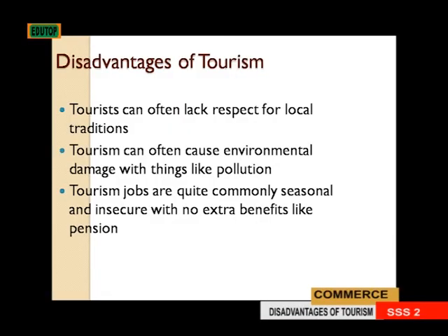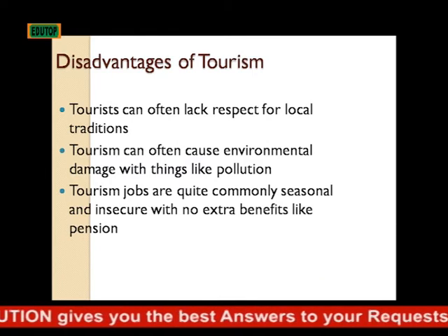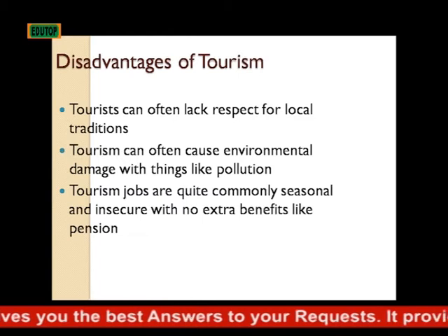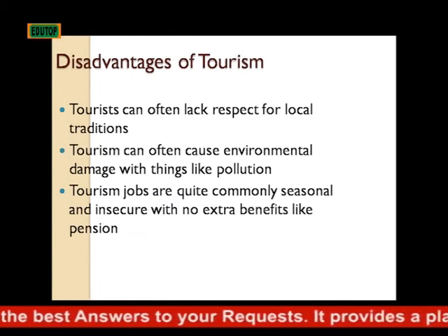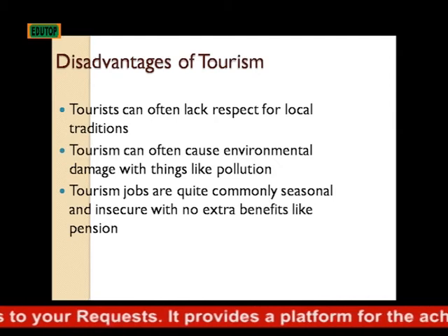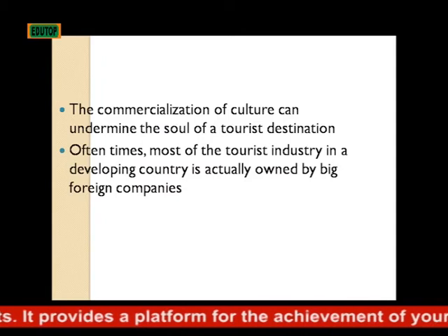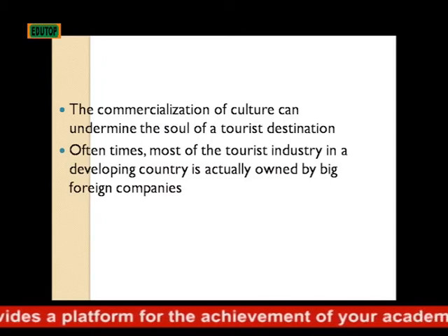Disadvantages of tourism: tourists can often lack respect for local traditions. Tourism can often cause environmental damage with things like pollution. Tourism jobs are quite commonly seasonal and insecure, with no extra benefits like pension.